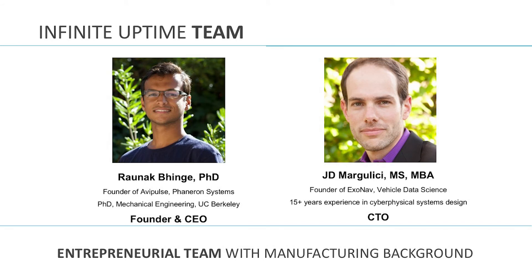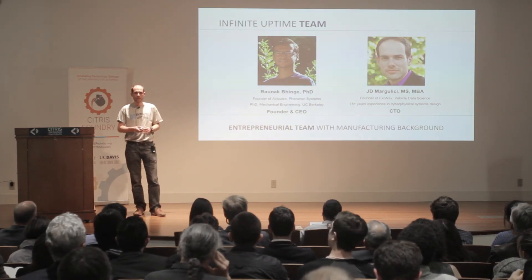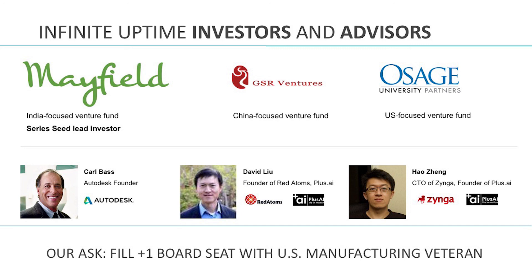We have a great team. Ronak completed his PhD in mechanical engineering at Berkeley, focusing on applications of machine learning to manufacturing. As for myself, I bring 15 years of experience in design and marketing of cyber-physical software systems. We have investors and advisors to support us, and we completed a seed round led by Mayfield last year. We are already thinking about Series A, so if you're an investor interested in our project, we'd like to talk to you. We are also trying to fill a board seat — ideally someone with US manufacturing experience to help us expand into the US market.